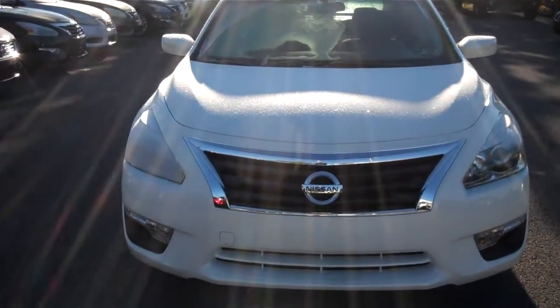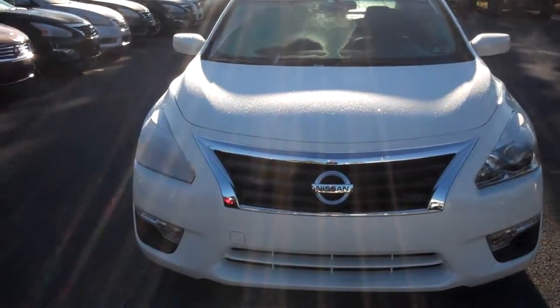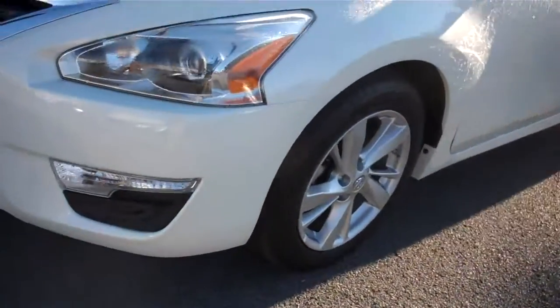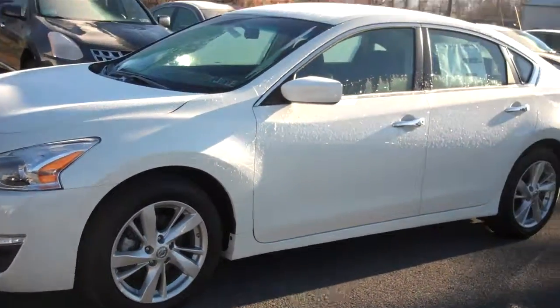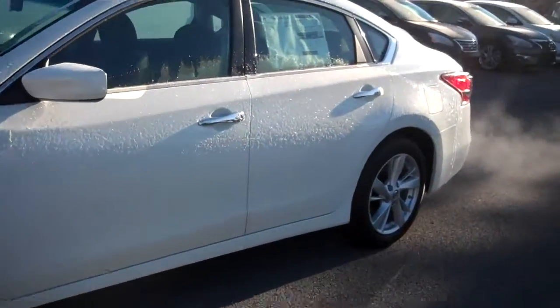Hi Bernard, this is Joseph from Nissan Estate College, here to show you your 2013 Nissan Altima SV. Let's go inside for a closer look at the Altima.